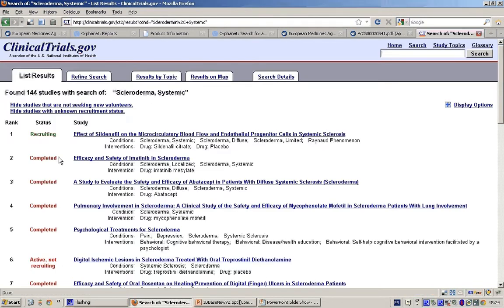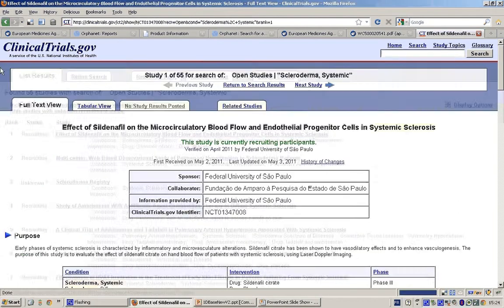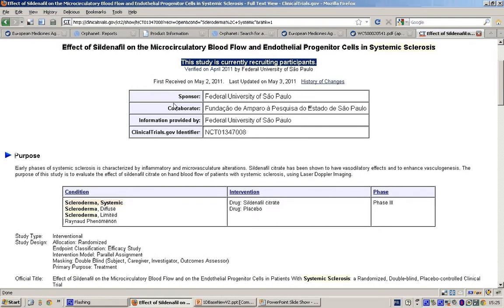When you return to the search results, you can visualize them on a map by country. For example, you find nine clinical trials on systemic scleroderma in France. This search using a map may be very useful to identify all the trials in a specific country.